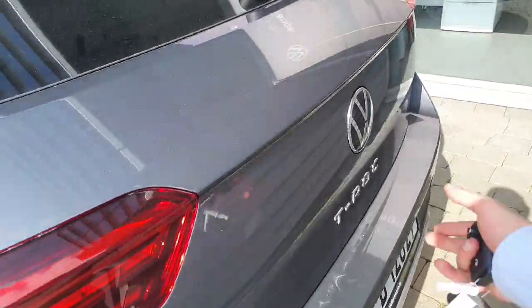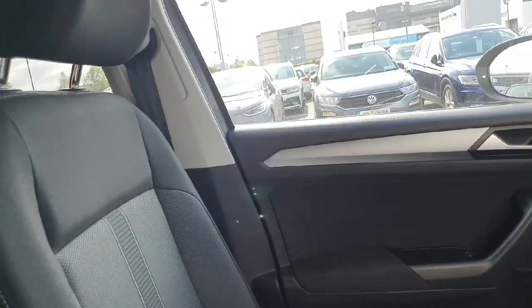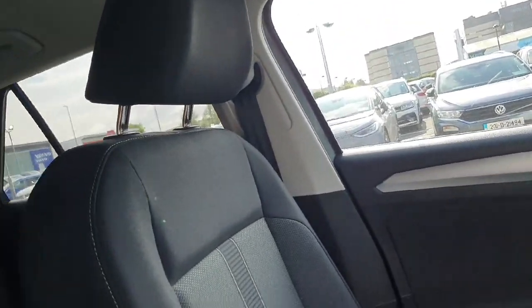Next of all, the boot spacing on the T-Roc. Taking you into the car, it comes with a grey cloth interior with black stripes in the middle.